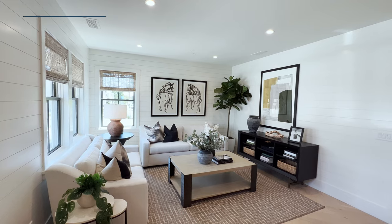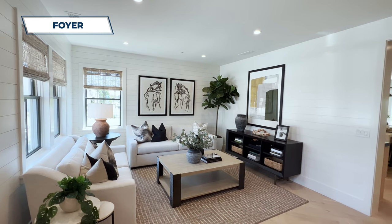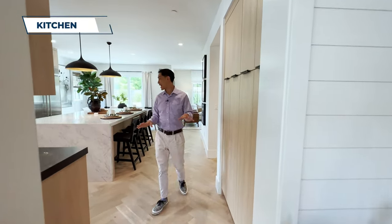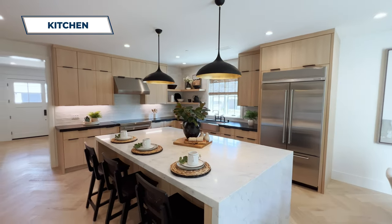It already looks amazing. This is the first floor entry area — you've got shiplap on the walls and a beautiful beige colored floor with a chevron pattern. Let's take a look at this kitchen, how awesome it is.